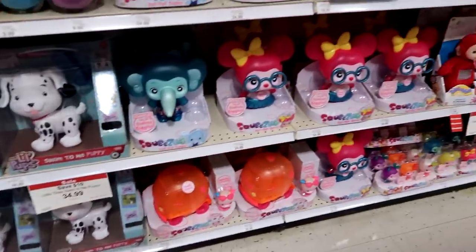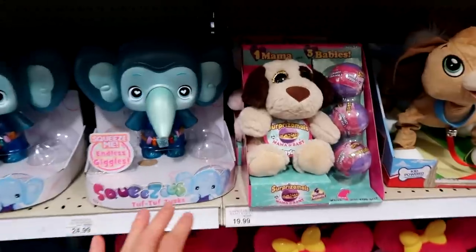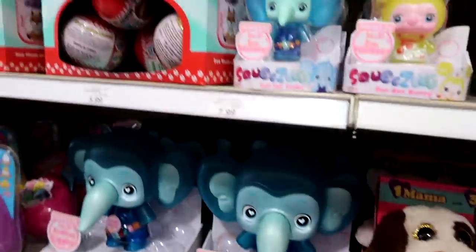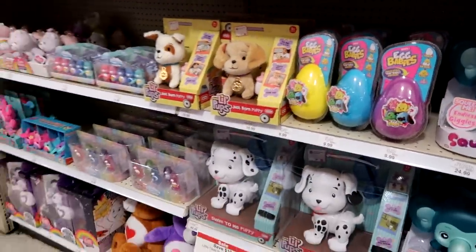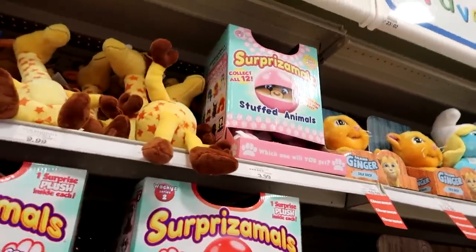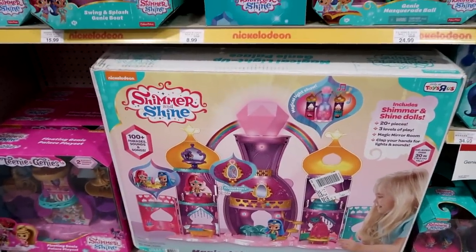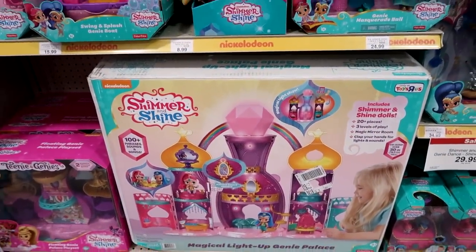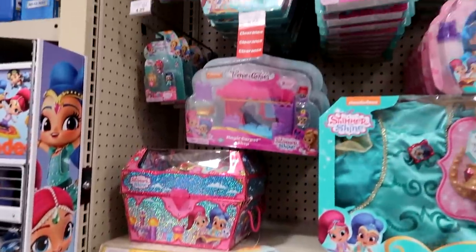They have a ton of Squee-Zoos here — the bigger ones and the smaller ones. And they have the Surpriseables Mullet and Burby, more Squee-Zoos, Egg Babies. If you're wondering where Egg Babies are, they're kind of just hidden back here. And then there's Surpriseables Series 2. Guys, I have a review on this set coming up very soon — the Magical Light Up Ginny Palace. Here's some other Shimmer and Shine stuff from the Teenie Genies.